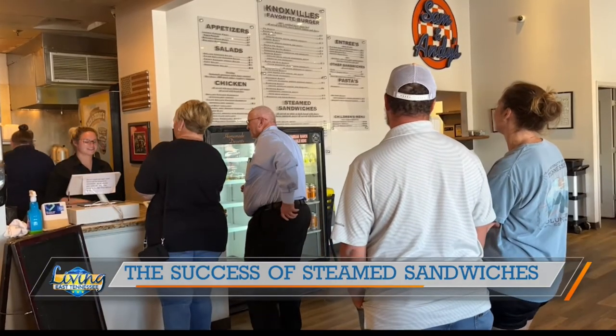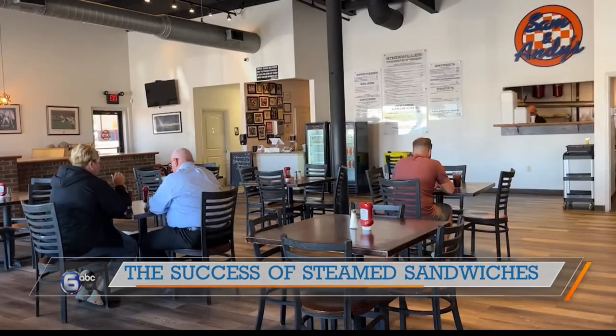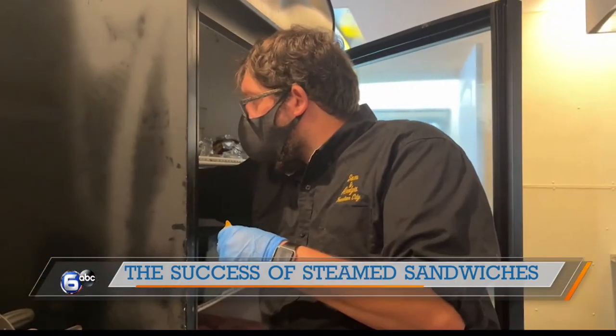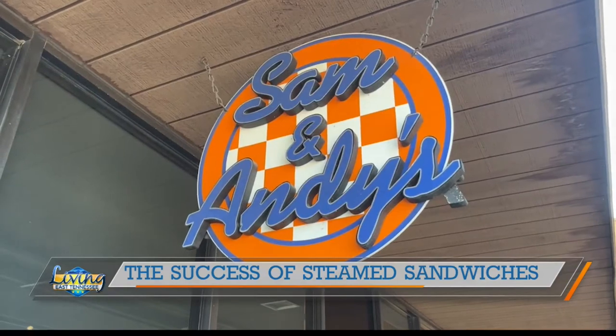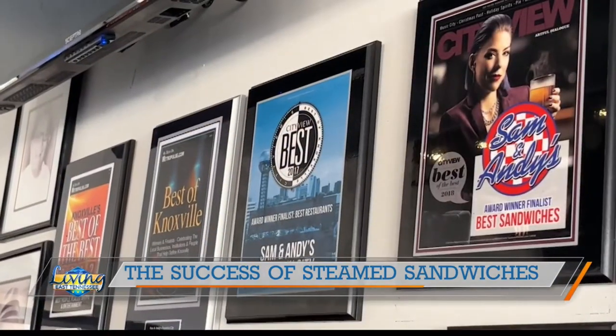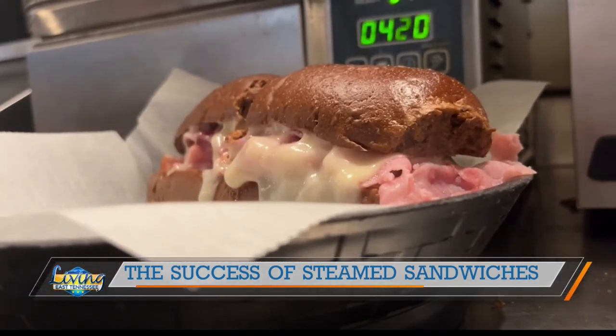The support from the community, no matter where we are, has just been tremendous. Everybody comes in here with friends, and we get to know them. If you like a roast beef and smoked cheddar, that's pretty much what you stick with. If you walk in the door, we'll probably recognize that. If you've never had one, it's definitely an experience. It's a Southern thing, but it's an experience.